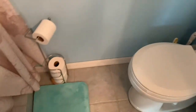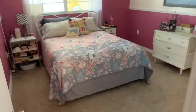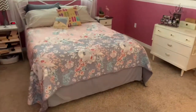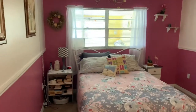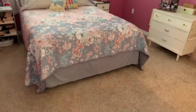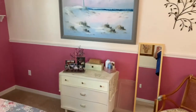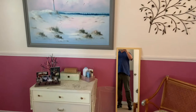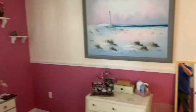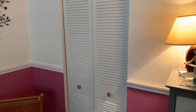Good base molding throughout the condo and great paint colors. The master bedroom will accommodate a king-size bed. Both bedrooms are carpeted, and the main living areas are laminate. This does have a full walk-in closet.